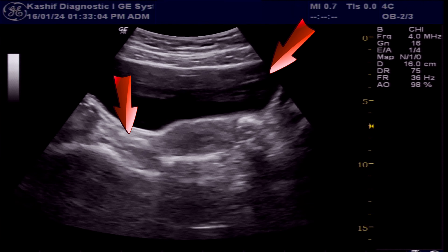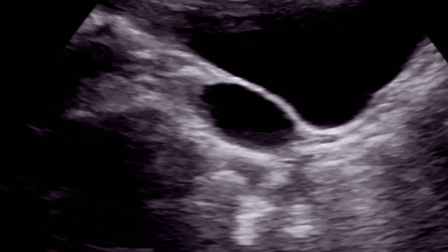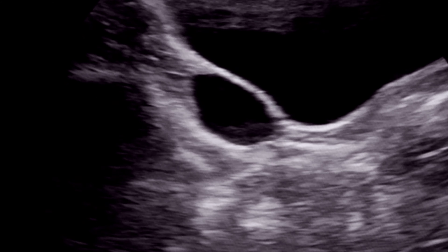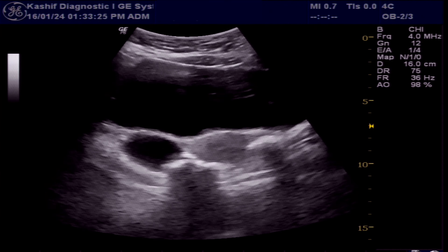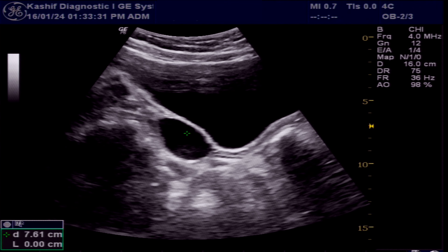These are bilateral simple follicular cysts. These occur when a follicle doesn't rupture or release an egg and continues to grow. Less than 40 mm in size, these are called follicular cysts. Menstrual irregularities are common in young girls, and some simple follicular cysts can develop in many young girls, especially during stress or when taking unnecessary hormonal medicines.